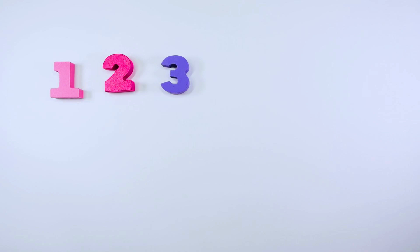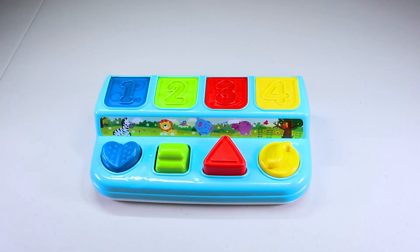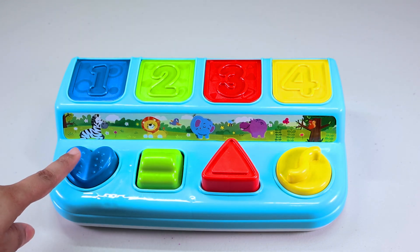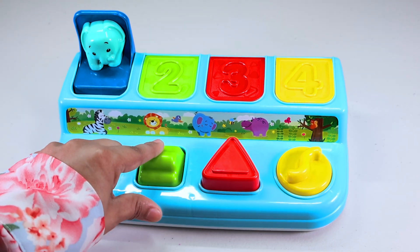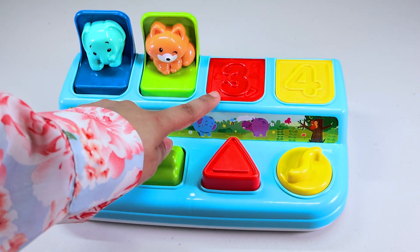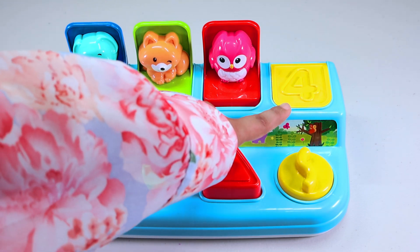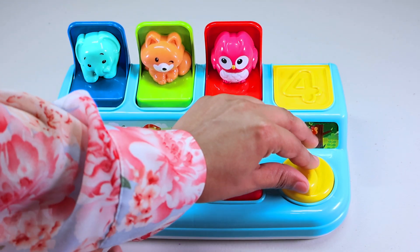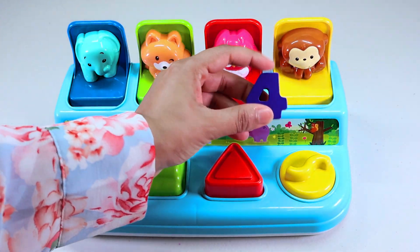Let's find our next number. We have a pop-up toy in here with different numbers. Let's pop up number one — it's an elephant. Let's pop up number two — it's a fox. Number three — it's an owl. Number four! We got our number four. It is number four.